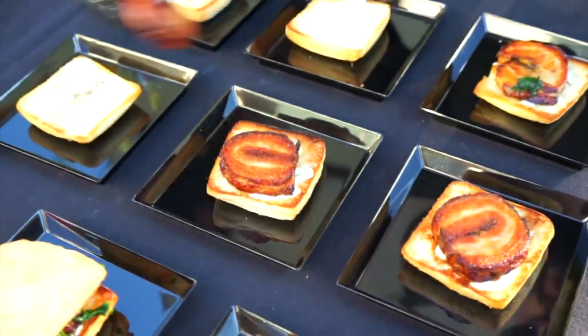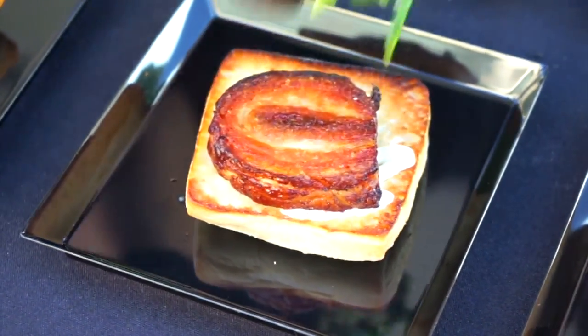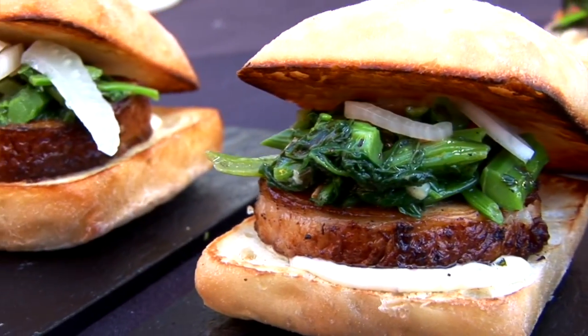We have a pork belly porchetta slider where we sous-vide the pork belly, gave it a quick sear, with some roasted broccoli rabe and pickled fennel on a ciabatta roll.